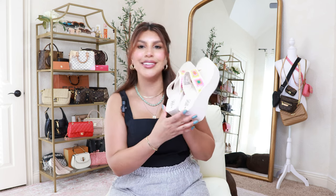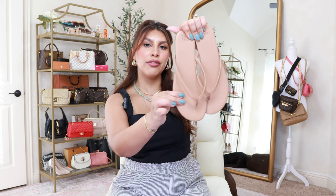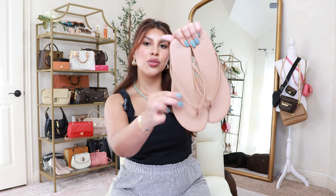I also grabbed this basic pair of nude flip-flops — I love that they're faux leather. These are by Time and True, which always has memory foam insoles, and this one does as well. I grabbed my regular size six and it fits perfect. I think these are only about eight dollars.